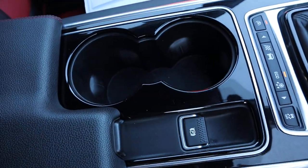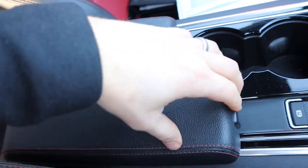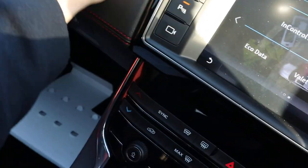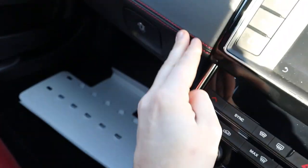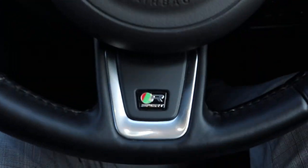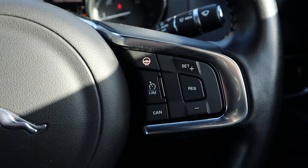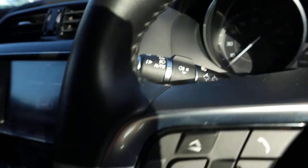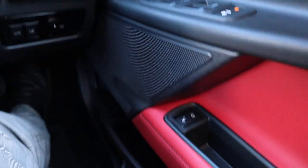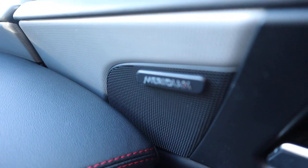Electric handbrake, a couple of cupholders, centre armrest — look at that red stitching that goes across there as well. And even this is leather, stitched just here, really is nice. You've got your R Sport steering wheel, heated steering wheel, auto headlights, and a Meridian sound system.